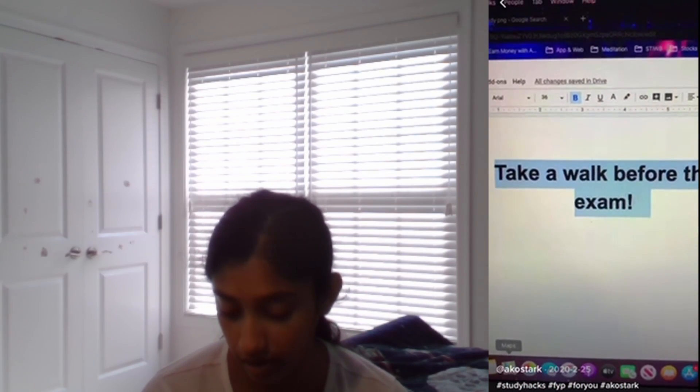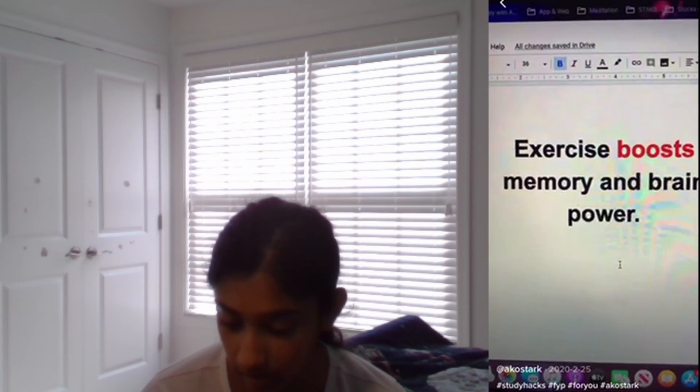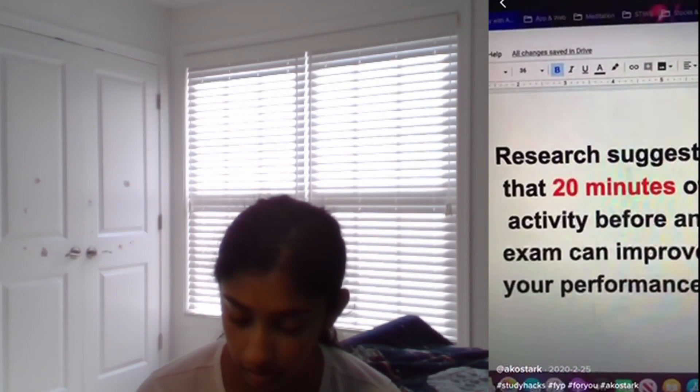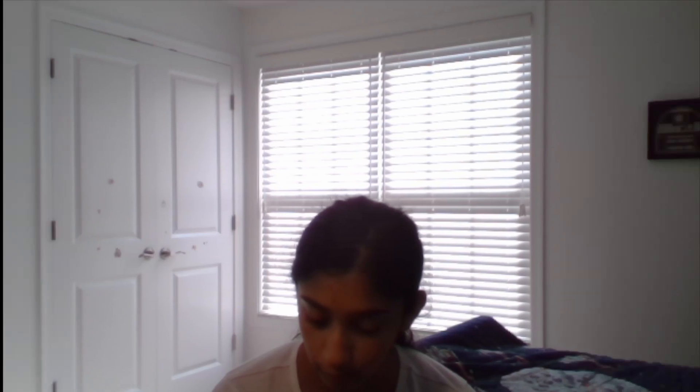Want to do better on your next test? Take a walk before the exam — exercise boosts memory and brain power. That 20 minutes of activity before an exam can improve your performance. Too bad I can't do that because I can't just leave right before class, but unless your test is first thing in the morning, then you could take a walk.